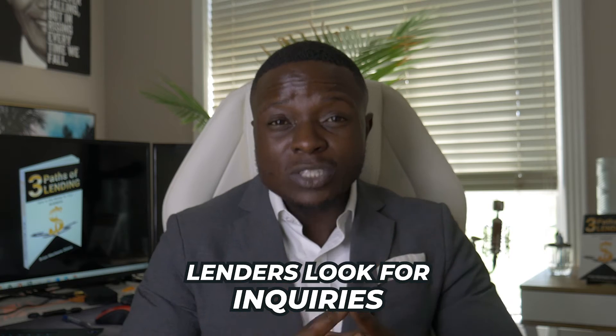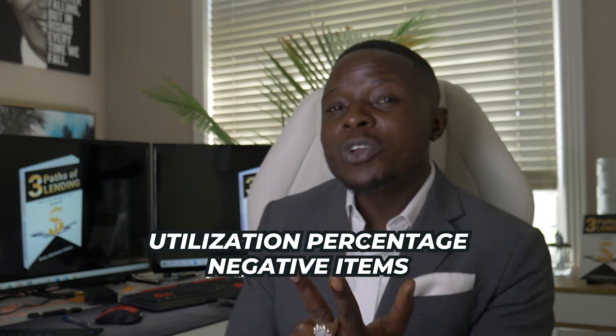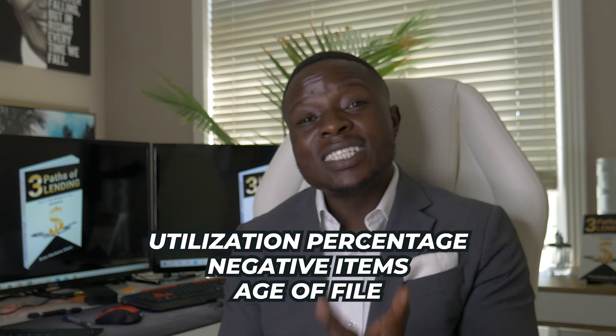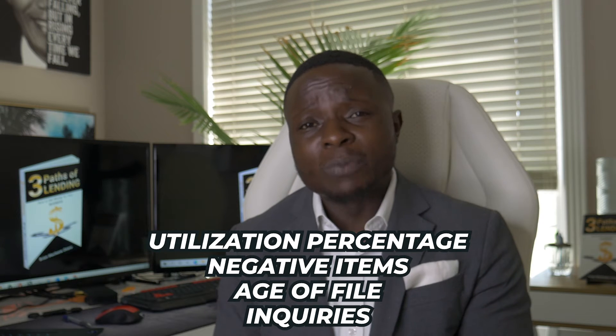The last thing lenders look for in order to assess if you qualify for unsecured business lines is inquiries. Lenders only lend money to people who don't look like they need money. If you have a lot of inquiries in your credit profile, you're considered desperate and high risk, and you might get denied. So to summarize the four factors: no excessive negative items, low utilization managing high revolving accounts, a seasoned age of file, and stop shopping around to multiple different lenders.